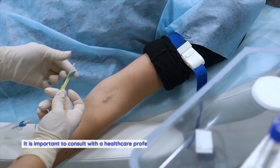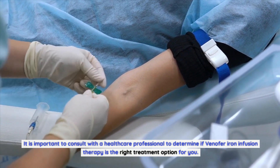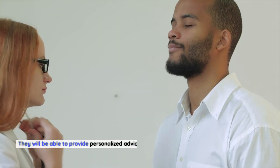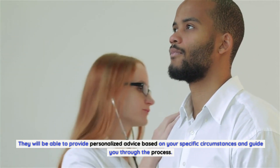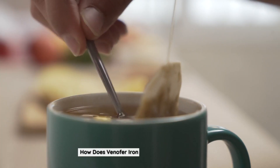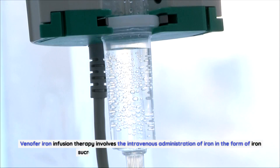It is important to consult with a healthcare professional to determine if Venifer iron infusion therapy is the right treatment option for you. They will provide personalized advice based on your specific circumstances and guide you through the process. How does Venifer iron infusion therapy work? Venifer involves the intravenous administration of iron in the form of iron sucrose complex — the active ingredient in Venifer.